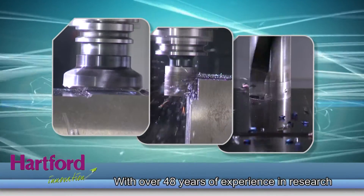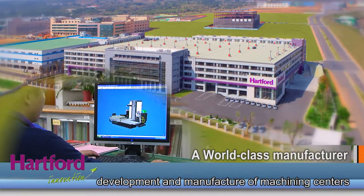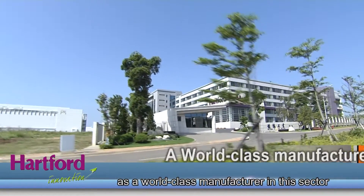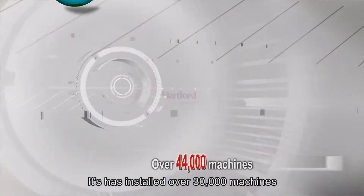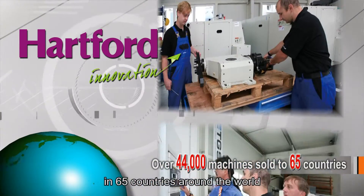With over 48 years of experience in research, development and manufacture of machining centers, Hartford has been recognized as a world-class manufacturer in this sector. Hartford is the largest machining center manufacturer in Taiwan and has installed over 30,000 machines in 65 countries around the world.